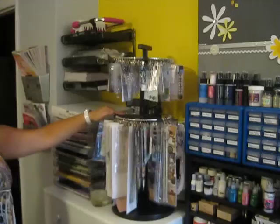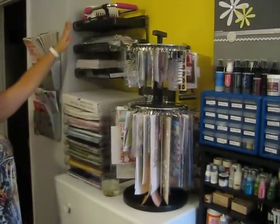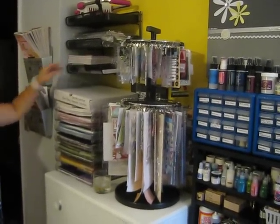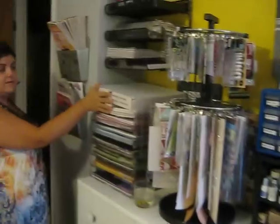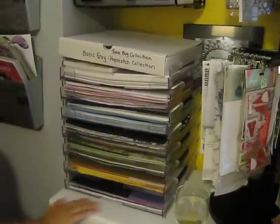And then my Clip It Up, which I absolutely love. I store my Cinch here with the binding wires. These are my 8x8 or 6x6 paper pads. This top shelf is my Basic Grey — all Basic Grey right here. And then down here it's loose paper sorted by color.